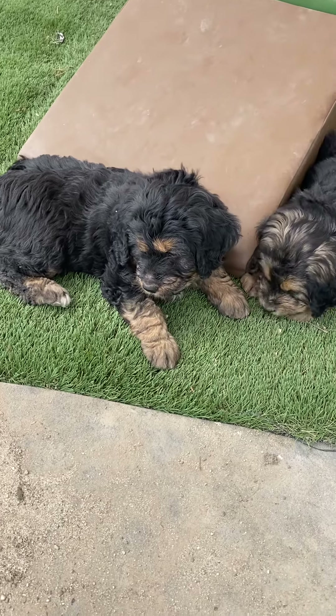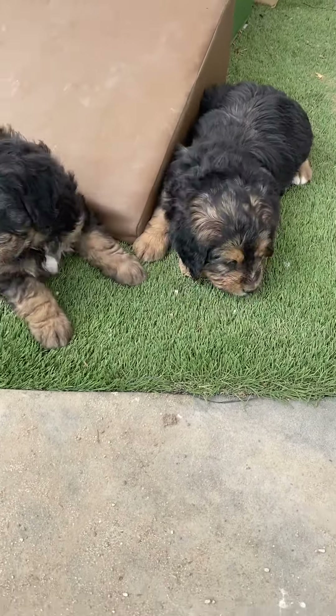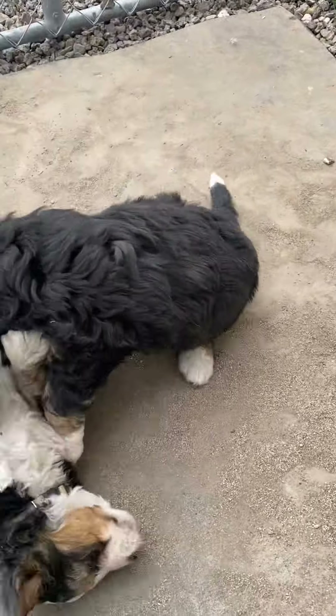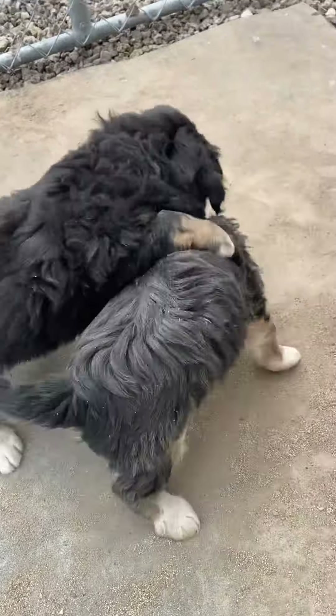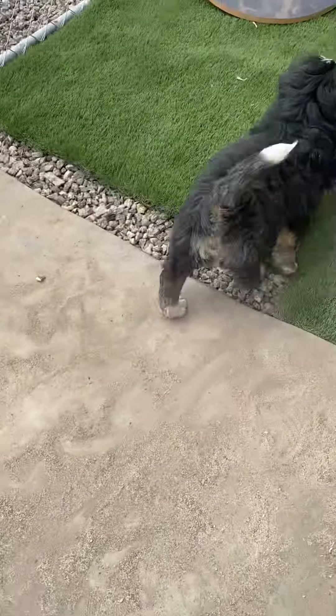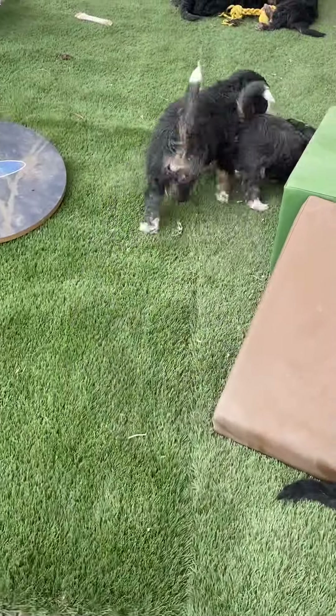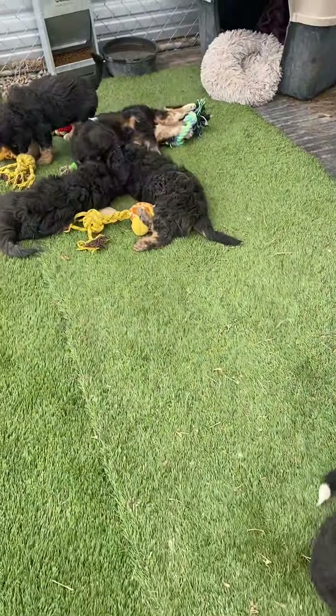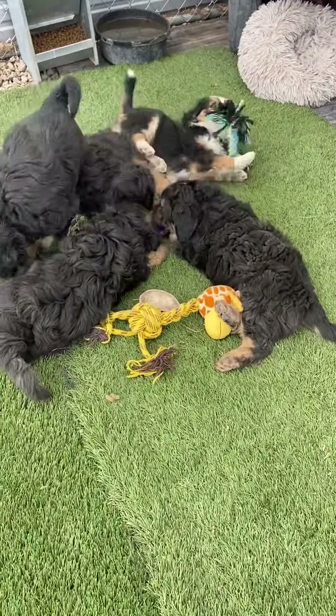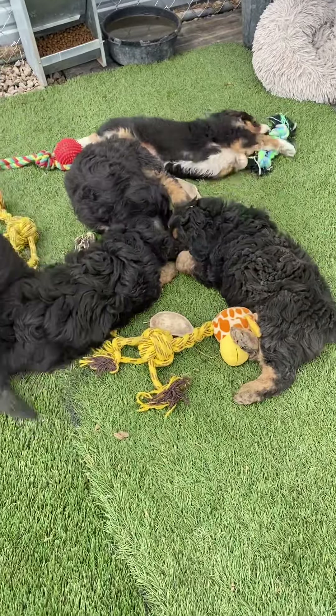That is Mr. Blue — he has an adorable face. Mr. Orange, an adorable face as well. Mr. Gray has a wide blaze, and then Mr. Tan. Both Mr. Gray and Mr. Tan have a wider blaze face at this point.